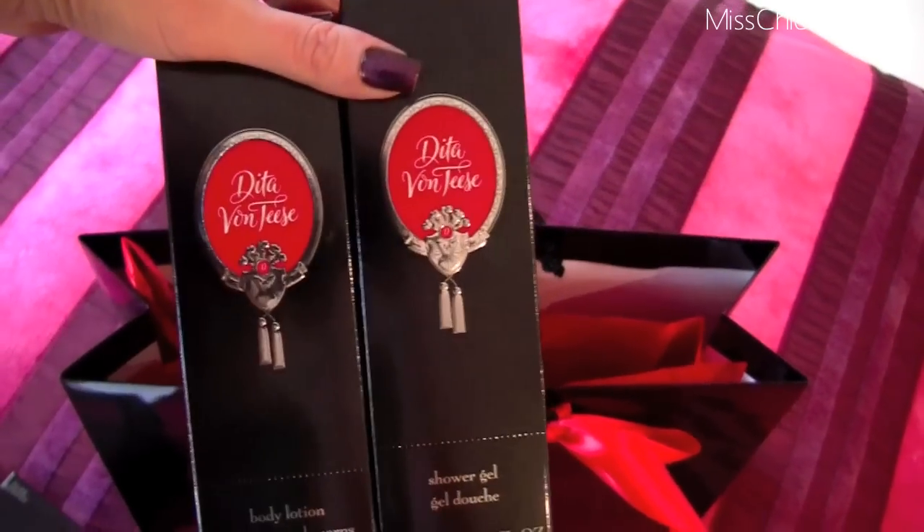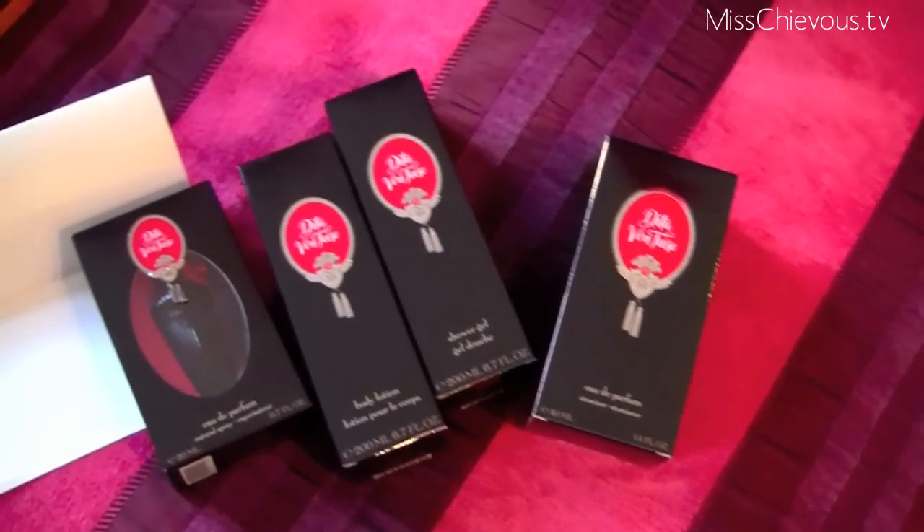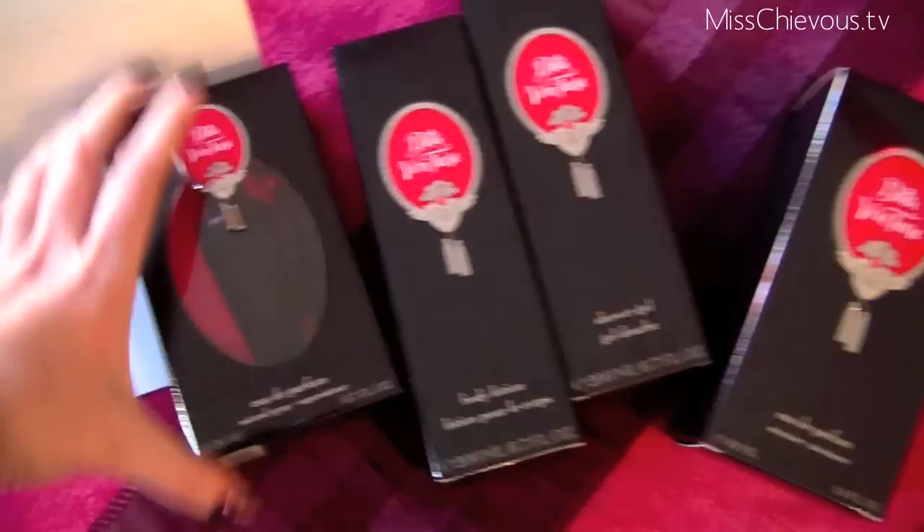A shower gel and a body lotion — I can't wait to try these out and see what they smell like. Really nice packaging — first impressions are everything. Definitely a lot of thought has gone into this. And the perfume looks so sweet.